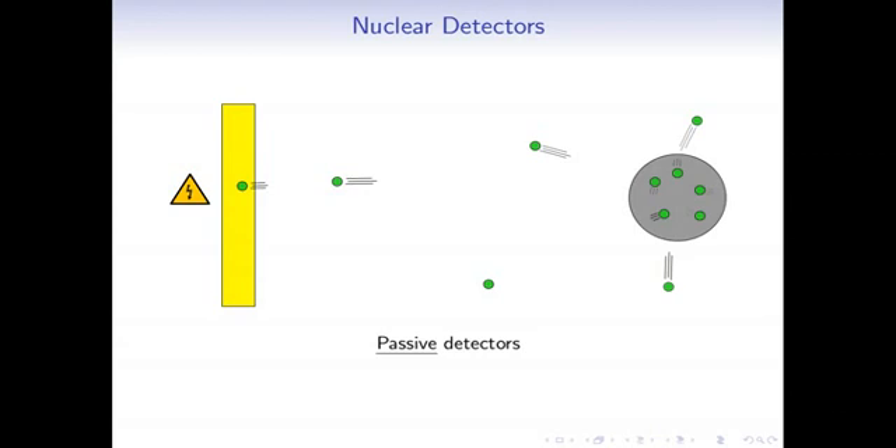That electrical current can be seen by electronics behind the detector and counted. Whenever you've seen in movies people with a Geiger counter going click, click, click — each click is one of these particles hitting the detector, causing an electrical current. There's a vast difference between how effective different materials are at producing these electrical currents and how effective different detector setups are at identifying, for example, which direction the radiation is coming from.